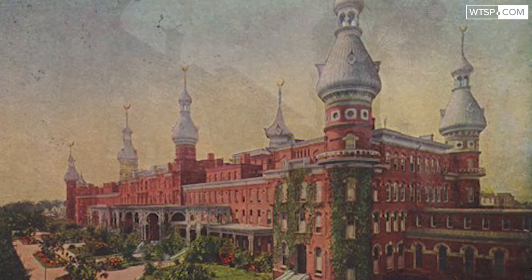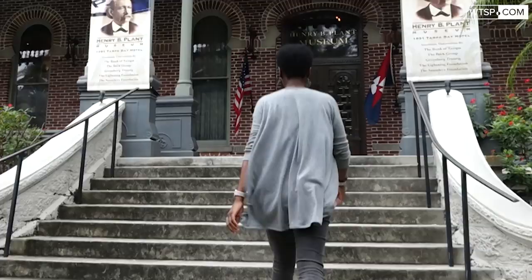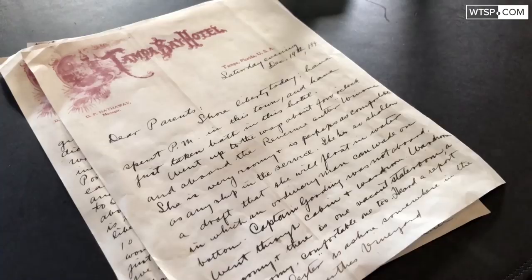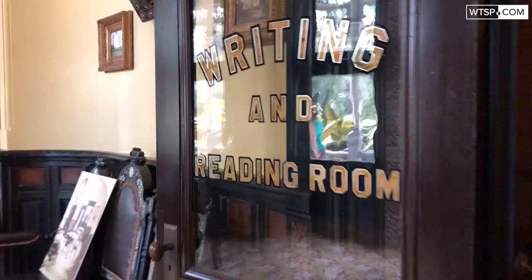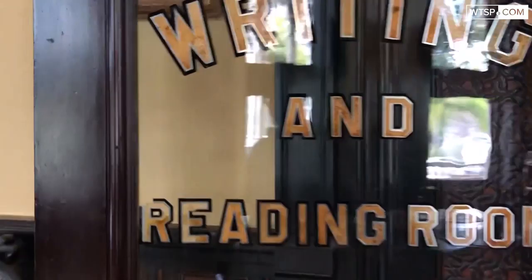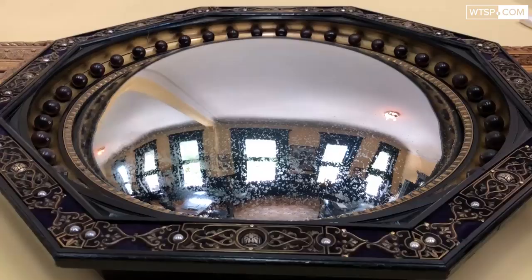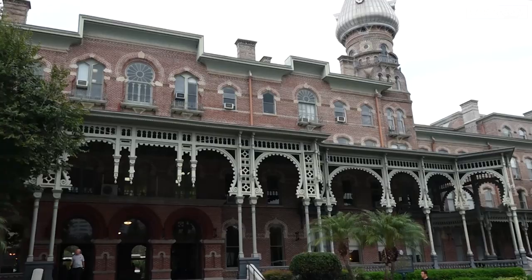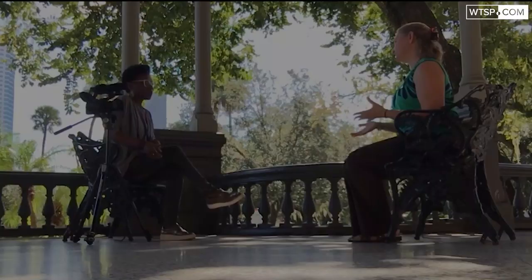Every day we get people coming in saying, 'I saw this building from across the river and I had to come see what it was. What is this place?' It ran happily as a hotel for about 40 years, and then in 1932 the building closed, and in 1933 the University of Tampa moved in and the Tampa Municipal Museum opened. Right now we're sitting on the veranda of what was the Tampa Bay Hotel — it opened in 1891 as a Victorian winter railroad resort.